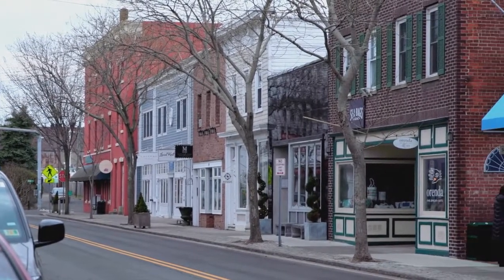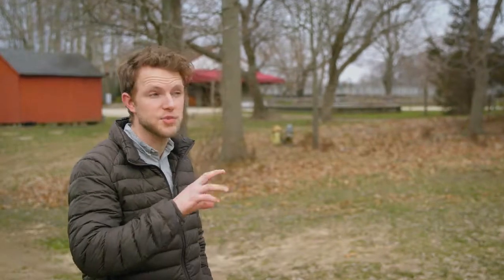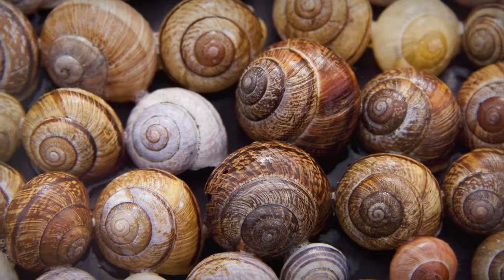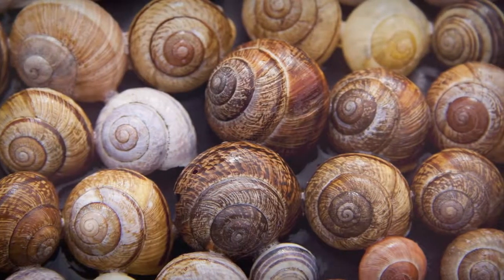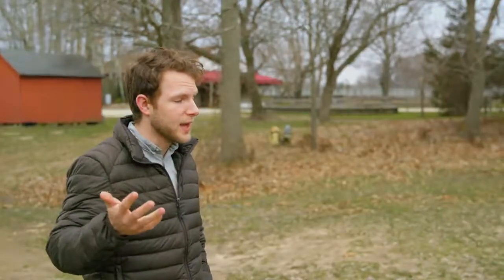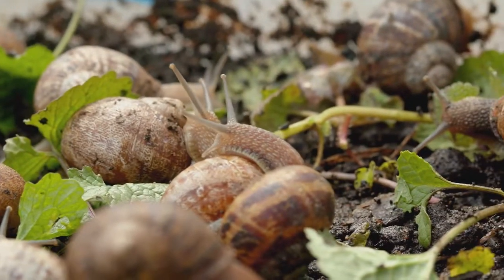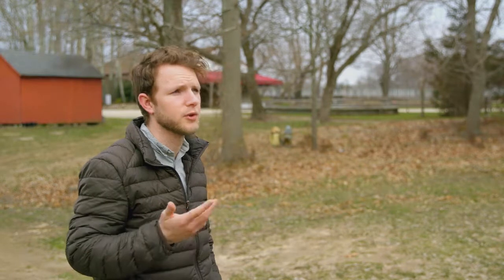Out here on Long Island, I was the chef at a restaurant called First and South in Greenport. I took a really targeted local approach with the menu, but I also wanted to have some surprises on there, so I thought it would be fun to put some snails on the menu — do an escargot dish. I looked and tried to find some fresh, locally raised snails, and we couldn't find them anywhere. We looked all over the East Coast and figured there might be someone doing it, and there was nothing.